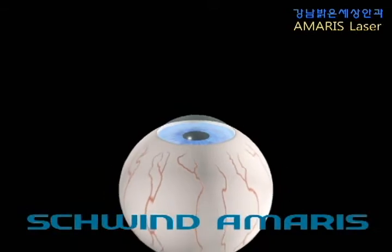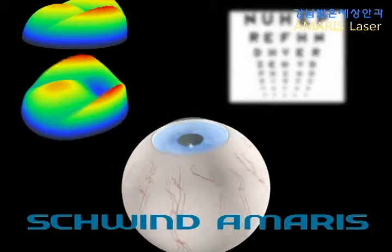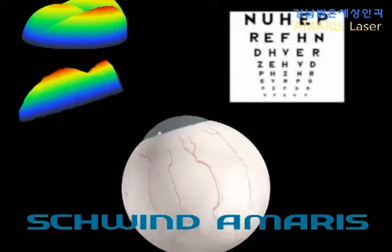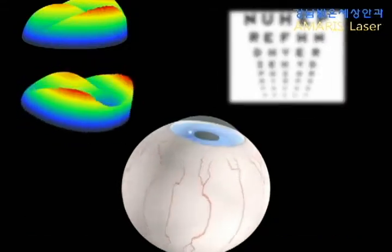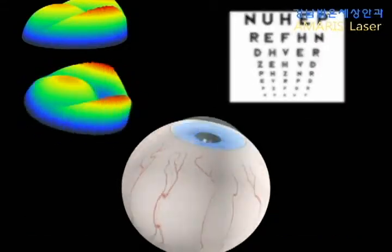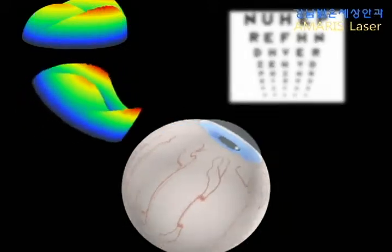The Schwint Amaris combines a 1050 Hz turbo eye tracker with new ground-breaking features. The consequence is a uniquely exact compensation of every eye movement, up to and into the fifth dimension.